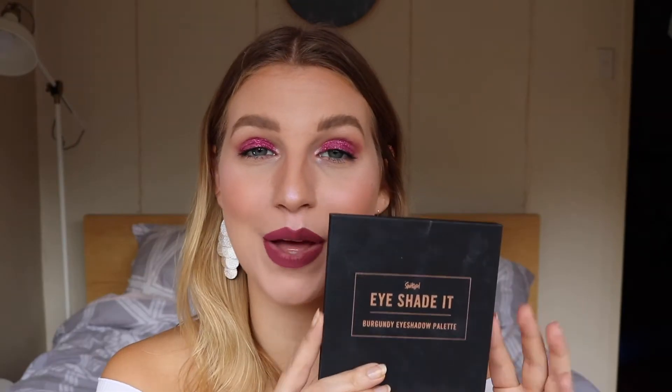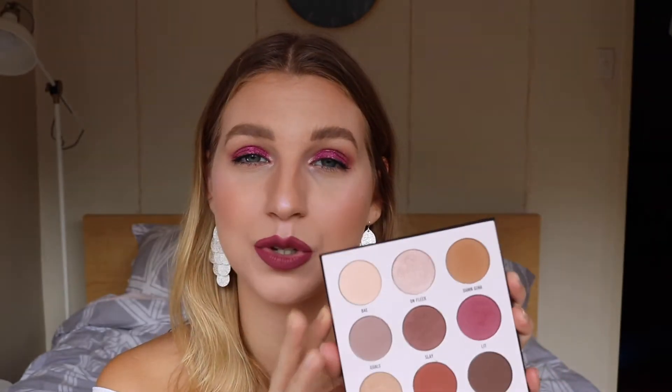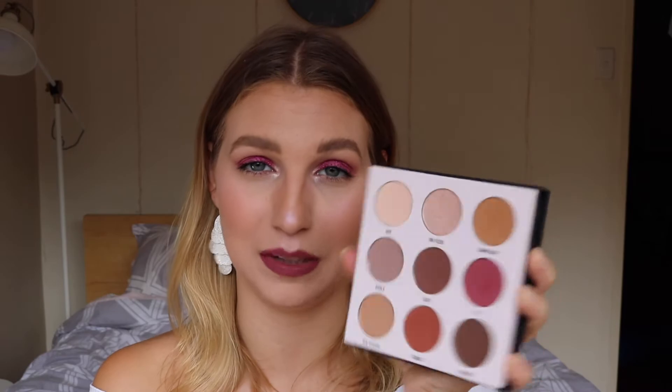Next up, we've got the Burgundy Eyeshadow Palette. This looks very similar to the Kylie Cosmetics Burgundy Palette. I've never tried the Kylie Cosmetics one, so I can't say whether it's a dupe or not. But having used these shades, the colors are very similar and they're really great quality. It's safe to say I'd probably use every single one of these shades — they're warm-toned, beautiful burgundies.